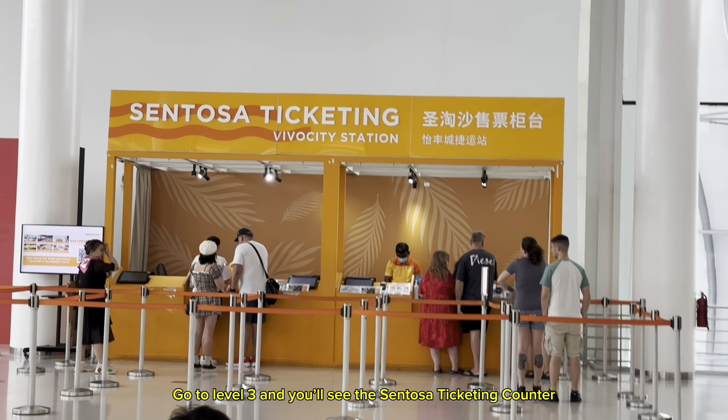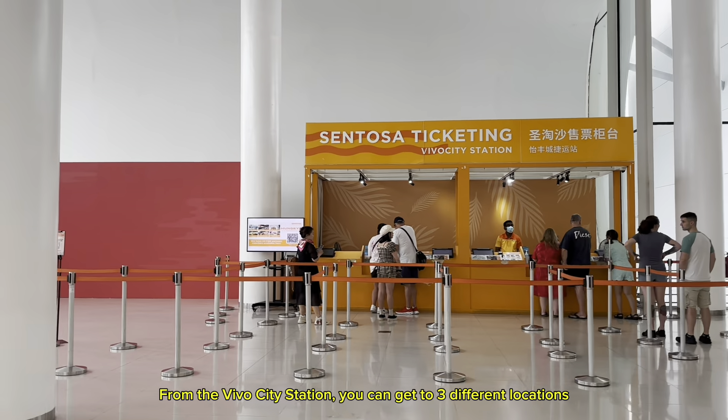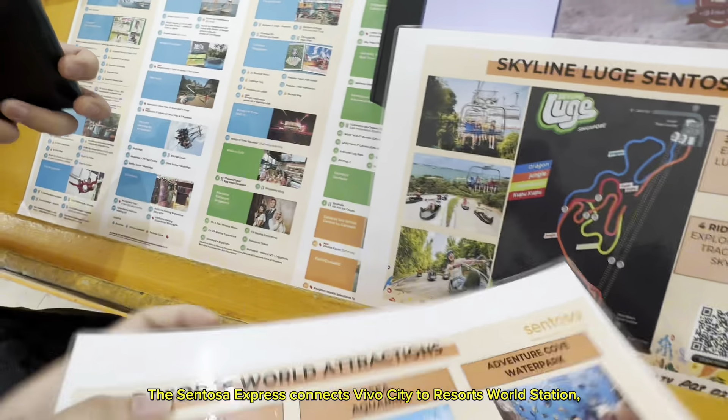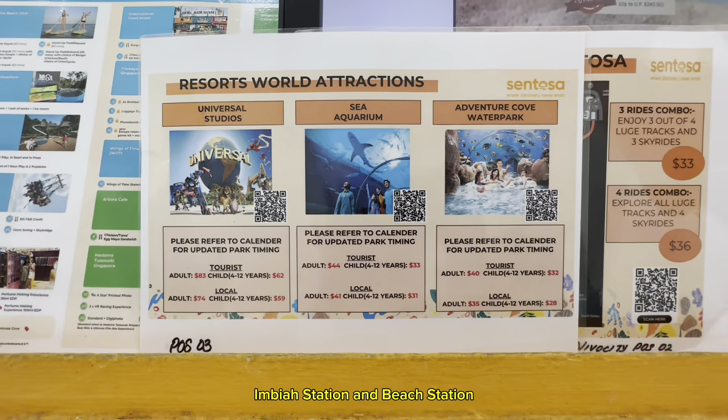Go to Level 3 and you'll see the Sentosa ticketing counter. From the VivoCity station, you can get to three different locations. The Sentosa Express connects VivoCity to Resorts World Station, Imbiah Station, and Beach Station.